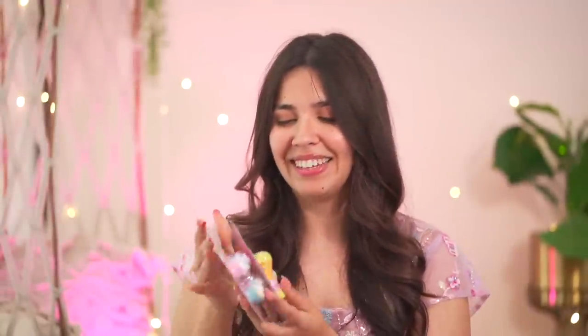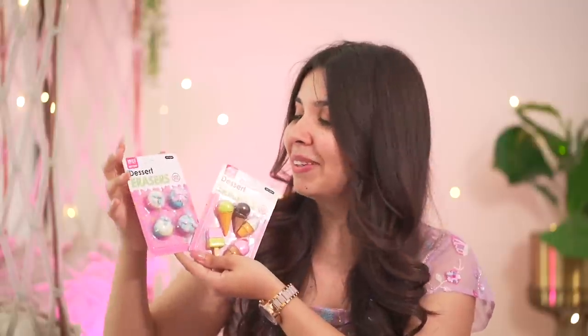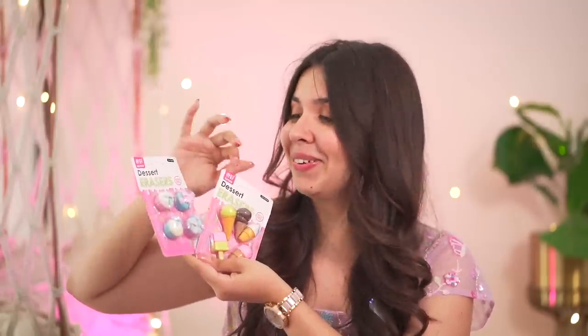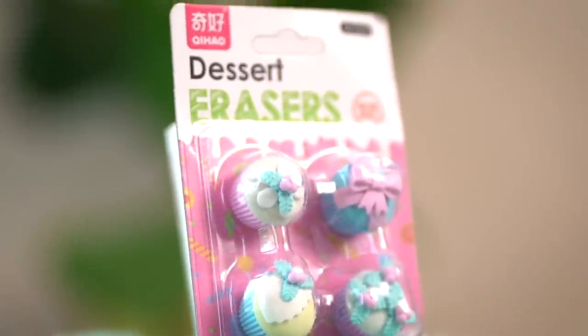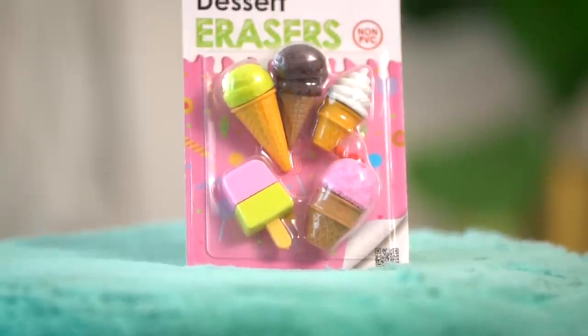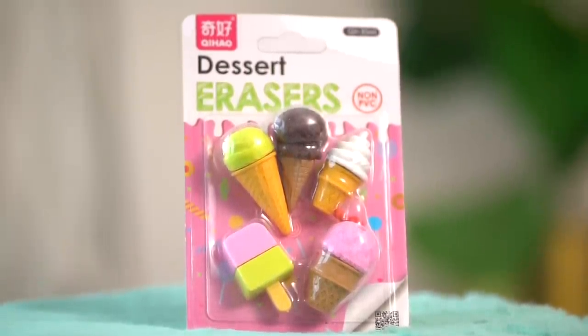I have a thing for dessert-themed stationery. These erasers are making my mouth water because the detailing on these is so cute. This one is a very Christmassy-themed eraser cupcake bag but they look adorable. And this one has all the little ice creams you can imagine — a little strawberry on the ice cream cone ones, a candy. Having these on the office table is going to be very distracting and very beneficial for Swiggy because we will have to order a lot of dessert.